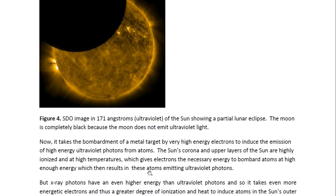It takes the bombardment of a metal target or metal atoms by very high energy electrons to induce the emission of high energy ultraviolet photons from these atoms. The sun's corona and upper layers of the sun are highly ionized — they are at very high temperatures, and so these electrons are accelerated to very high energies. When they bombard these atoms, it causes electrons from lower energy levels to leave these atoms. Then electrons from higher up fall down into these lower energy levels, and at the same time a high energy photon is emitted with the appropriate frequency and wavelength to be called an ultraviolet photon. That energy is much higher than, say, visible light photons.